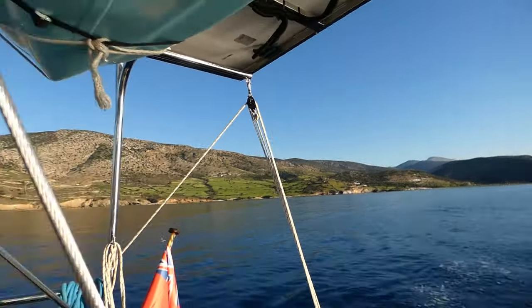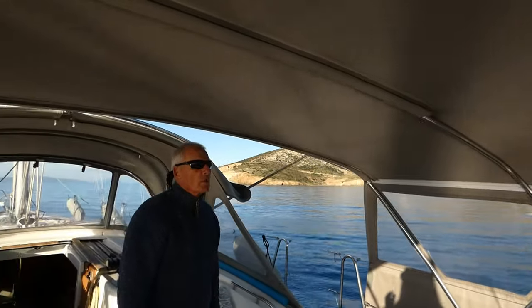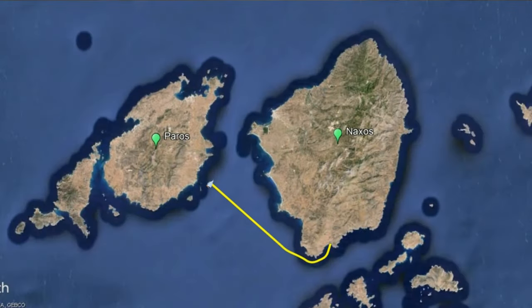We're leaving the Bay of Naxos right on the southern coast. We're heading up to Naoussa on the island of Paros. How long will it take to get there? That depends on the weather of course, but it should take about six hours. It's a 23 nautical mile journey, ish.